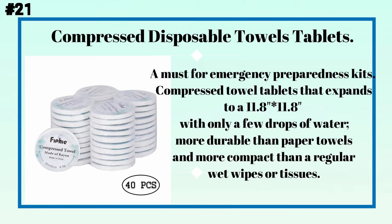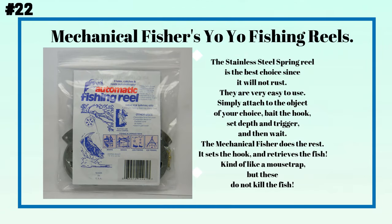Number twenty-one: compressed disposable towel tablets. A must for emergency preparedness kits, these compressed towel tablets expand to 11.8 by 11.8 inches with only a few drops of water — more durable than paper towels and more compact than regular wet wipes or tissues.